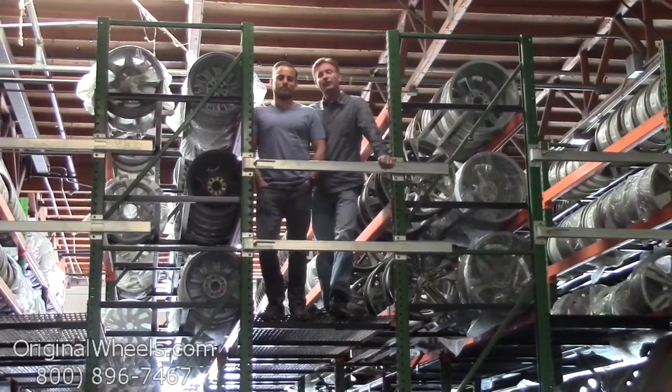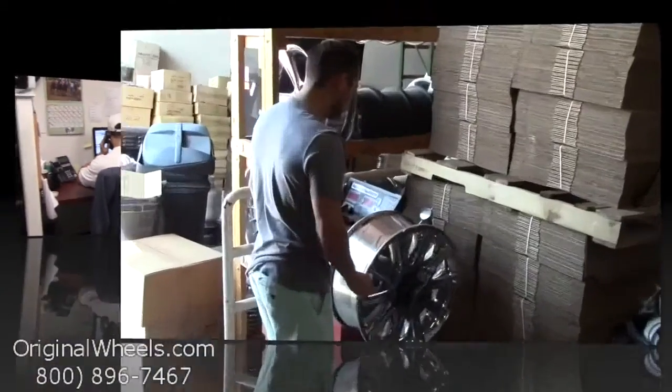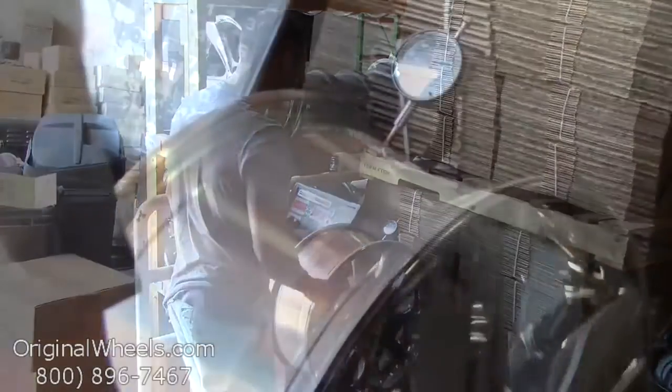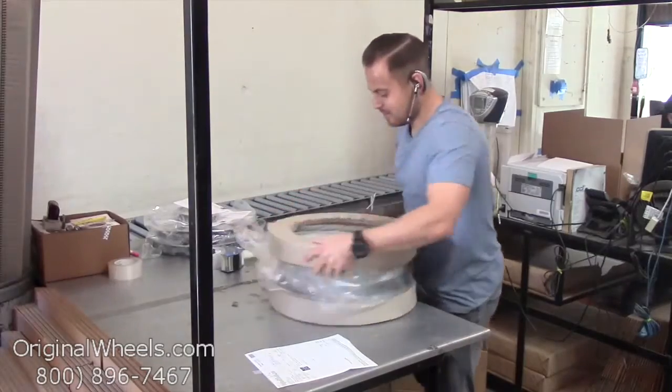So we want to thank you for your business. Call us today to talk to a Factory Original Wheel expert. When an order is placed, every wheel is individually inspected for any visual or structural issues to ensure that you receive your wheel as expected.